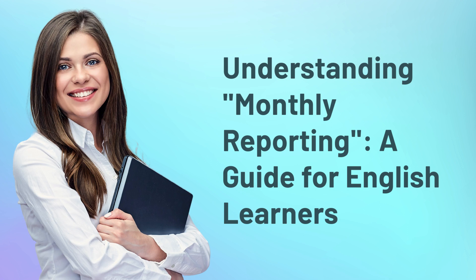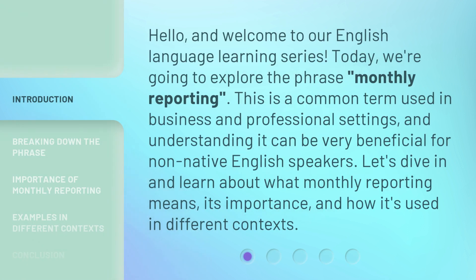Understanding Monthly Reporting: a Guide for English Learners. Hello, and welcome to our English Language Learning Series. Today, we're going to explore the phrase Monthly Reporting. This is a common term used in business and professional settings, and understanding it can be very beneficial for non-native English speakers. Let's dive in and learn about what monthly reporting means, its importance, and how it's used in different contexts.